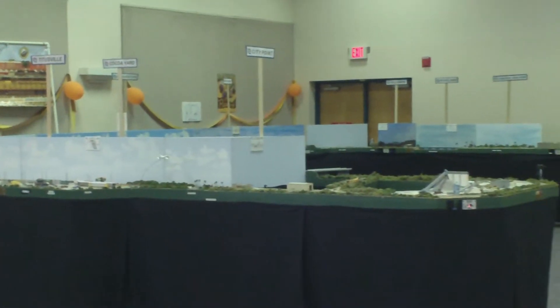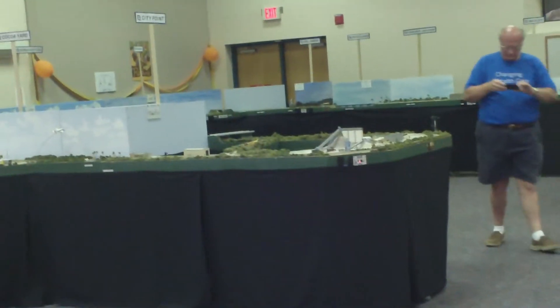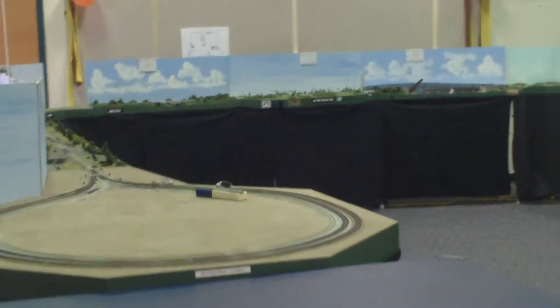Tomorrow at this time this room will be packed with smiling little faces all trying to qualify for Junior Engineer. That's what it's all about — that's what gives us the most fun of all.